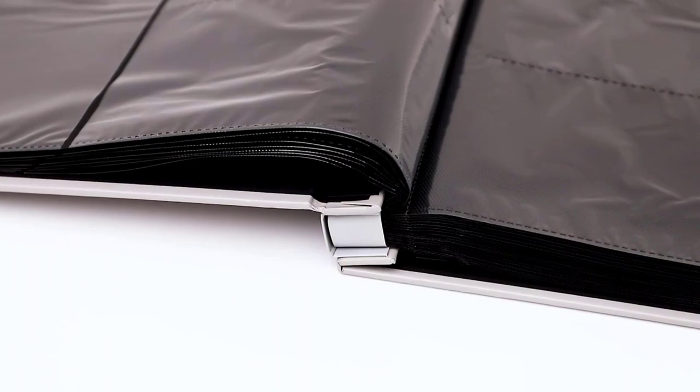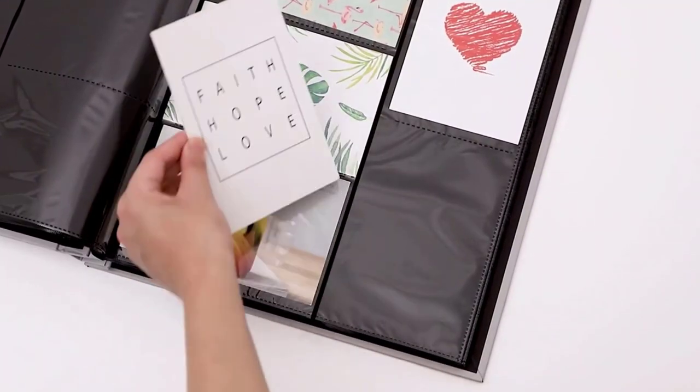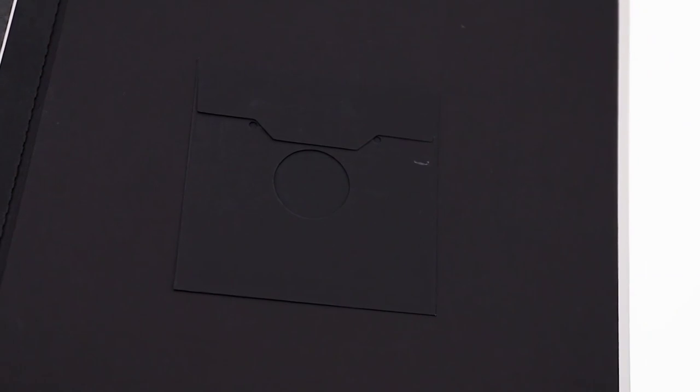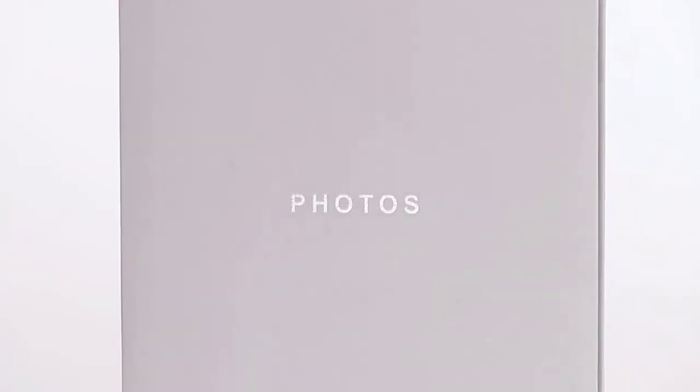Another reason to choose this album is its photo capacity — it can hold anywhere between 100 to 400 photos. You also have the option to pick from 4x6 or 5x7 photo sizes. Photo sleeves with landscape and portrait orientations are also available. Aside from the eye-catching minimalist design, you'll also love that it's made with acid-free paper and PVC-free plastic sleeves, so you don't have to worry about your photos getting damaged.